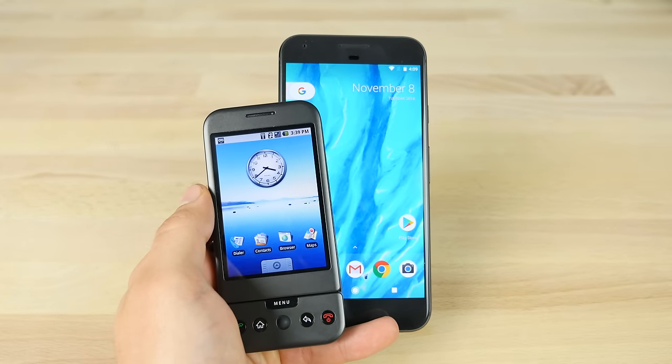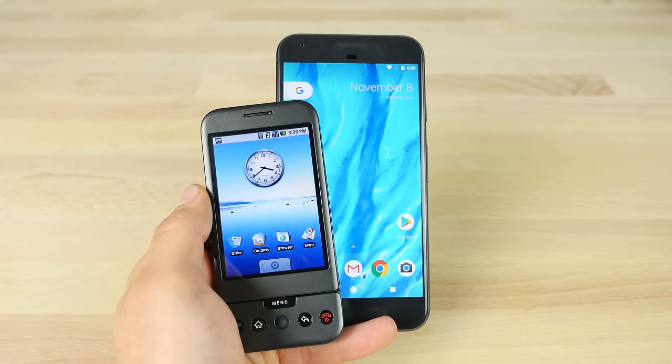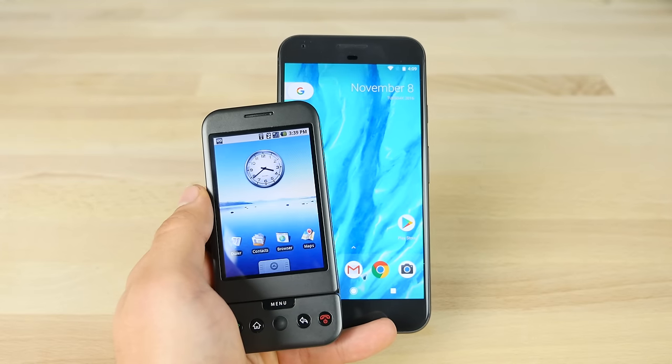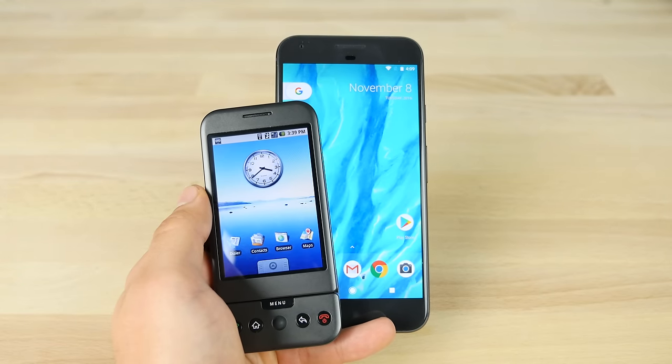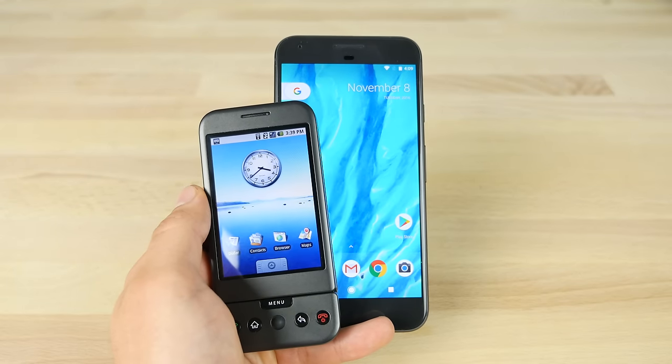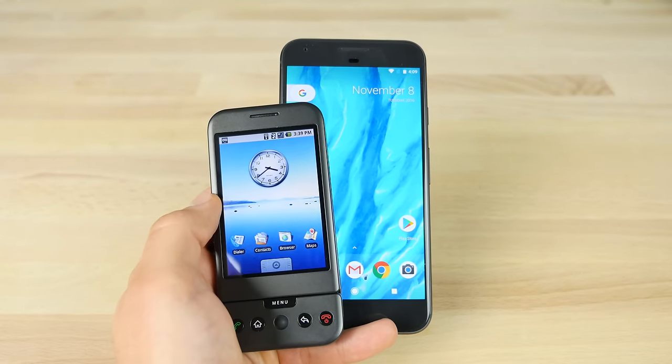Thanks for watching — please leave a like. This was not easy to make, not easy to find, and not easy to downgrade the HTC Dream, but it was so worth it. Hope you guys appreciate this video. Have a great day and enjoy your current new Android phone knowing how much it took to get there.